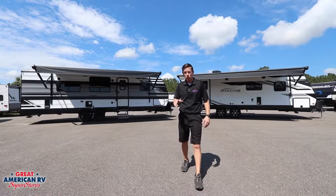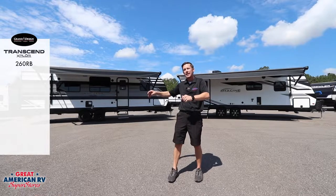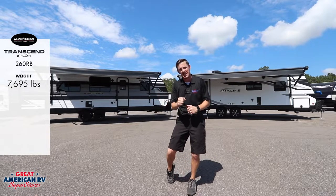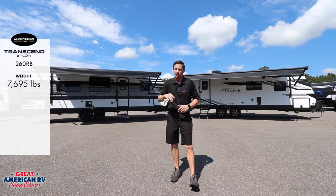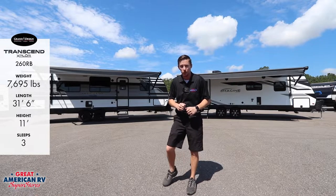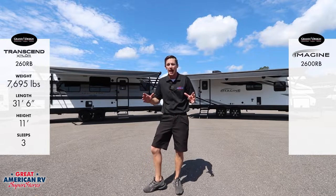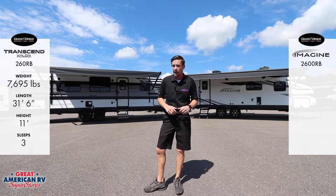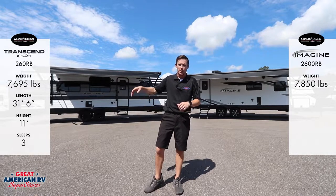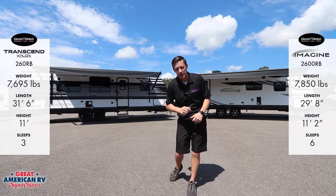Welcome to the Great American RV Showdown. In this corner, we have our 2022 Transcend 260 RB weighing in at 7,695 pounds with a total length of 31 feet 6 inches, a height of 11 feet, and sleeping three. In this corner, we have our 2022 Grand Design Imagine 2600 RB weighing in at 7,850 pounds with a total length of 29 feet 8 inches, a height of 11 foot two, and sleeping six.